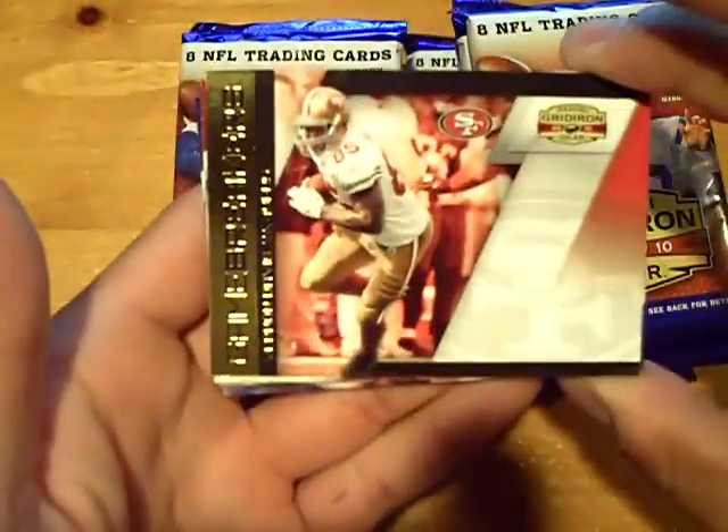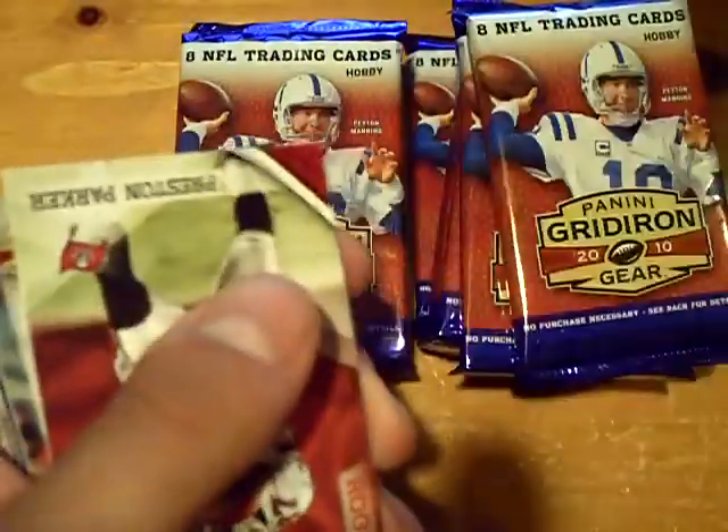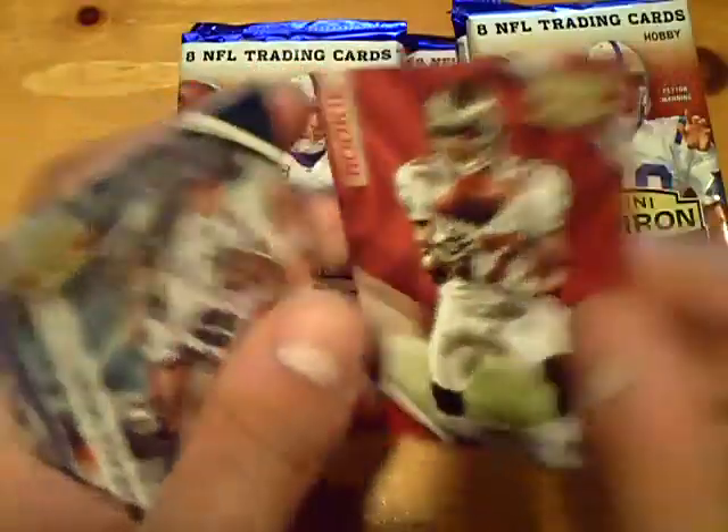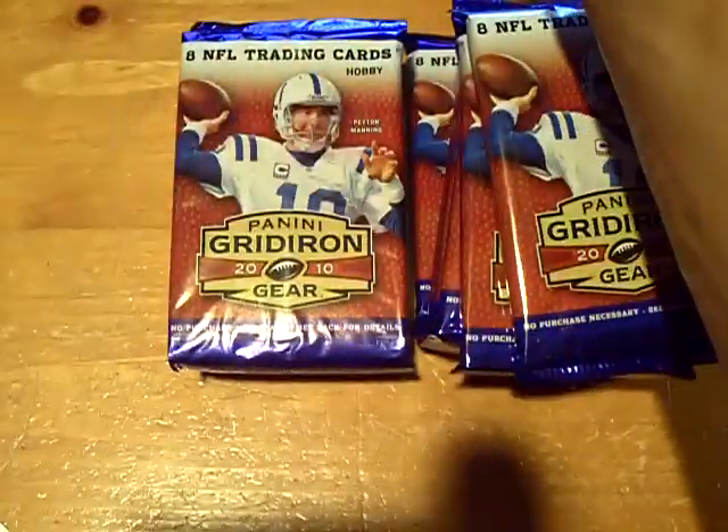Base, base — Vernon Davis for the 49ers, Game Breakers out of a hundred, and a Preston Parker rookie for the Bucs, not numbered.